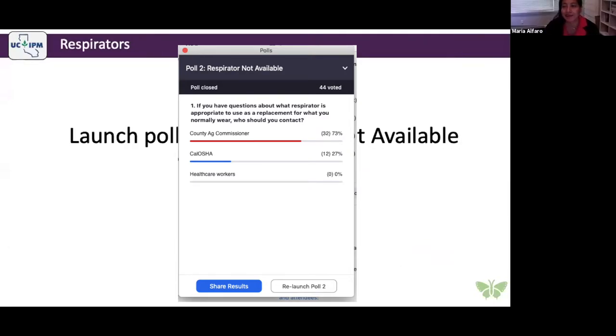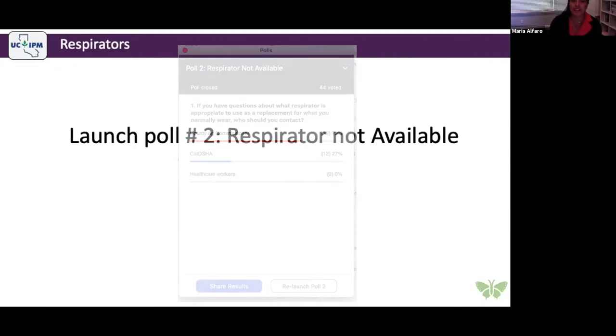Poll question: if you have questions about what respirator is appropriate to use as a replacement for what you normally wear, who should you contact? Almost everyone responded: County Ag Commissioner — that is correct. They're the ones who will know whether a substitute respirator is appropriate for the applications you will be making.